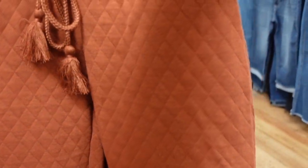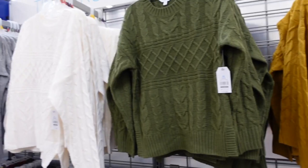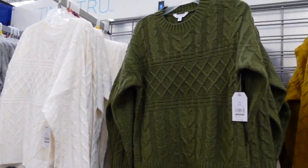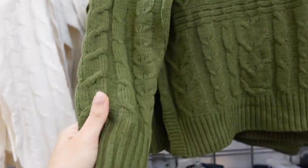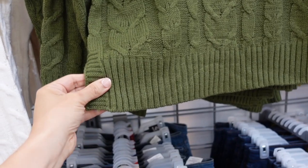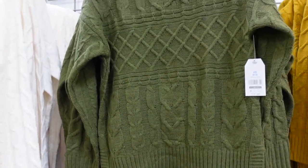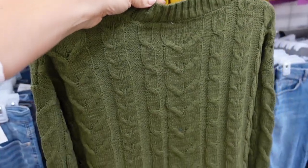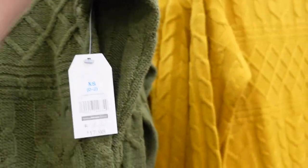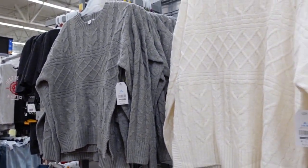Cable knit sweaters from Time and True. These have rib detailing around the neckline, drop sleeve, ribbing on the wrist and at the bottom, and little slits on the side. It definitely has some good lining so you have coverage, and that same fit through the back. In the green, also comes in gold, ivory, and gray. They're $17.98.